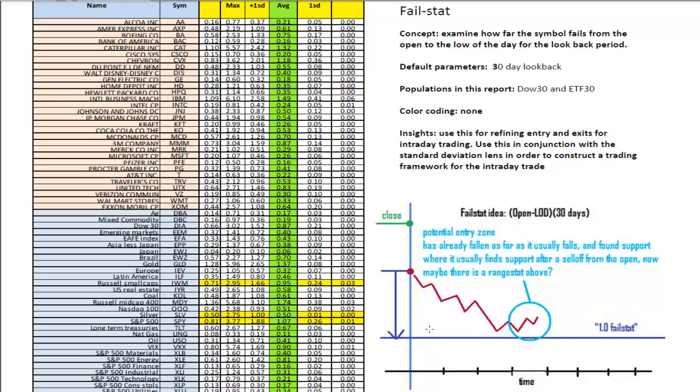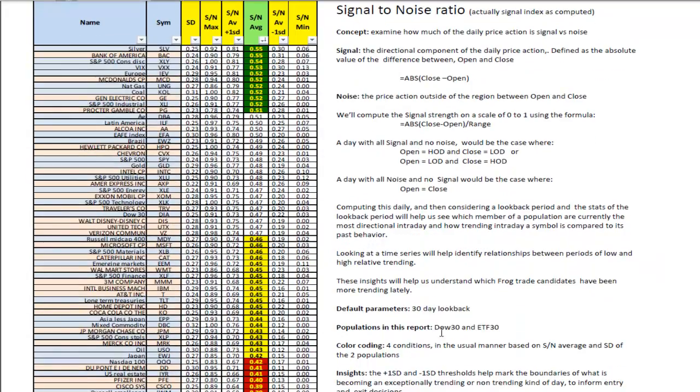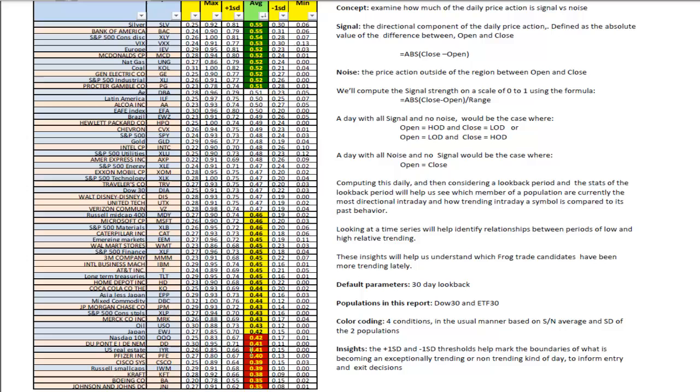Looking at the signal-to-noise ratio — this identifies the strongest trending stocks and ETFs compared to their peers. Silver, Bank of America, the VIX, and McDonald's are at the top. McDonald's was a big breakout mover today and a strength leader. It tends to be very trendy intraday with very stable trends, so if we see McDonald's starting to move, that could be a good one to get on and ride. The ones at the bottom of the list are exceptionally volatile during the day with lots of pullbacks and small real bodies — you should know how your symbol behaves.